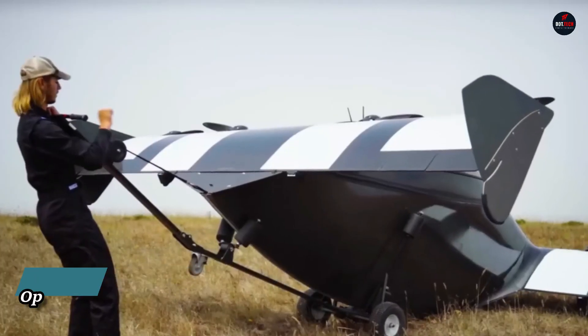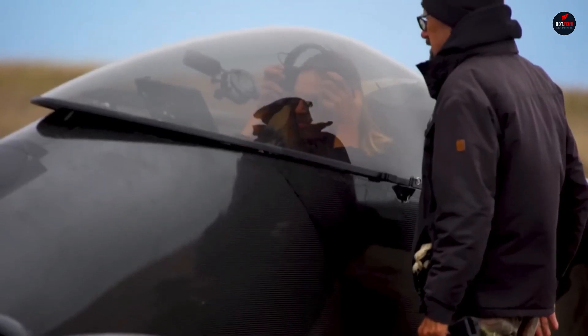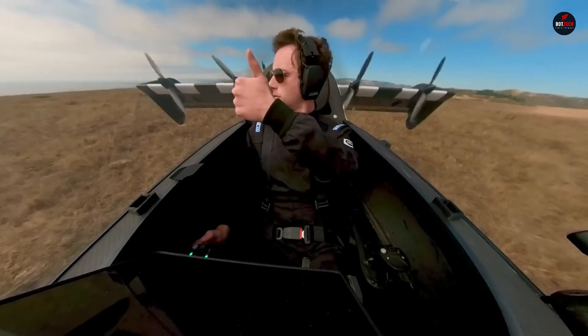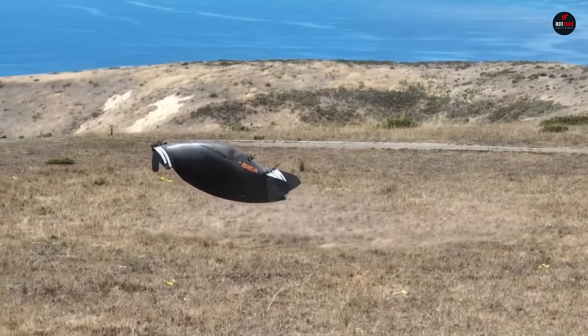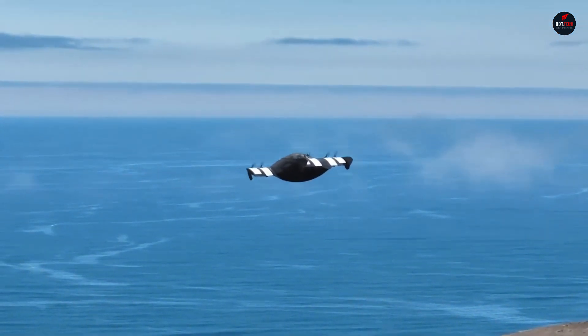Opener Blackfly: a new electric aircraft with a distinctive look and impressive capabilities. It has a bubble canopy in the center that looks like a boat's hull, and it has two wings that each have four propellers propelled by electricity. The Blackfly can mimic the flight characteristics of both conventional planes and helicopters thanks to its unique design.